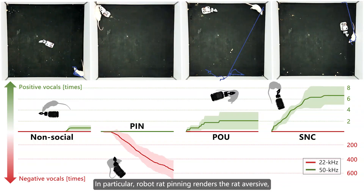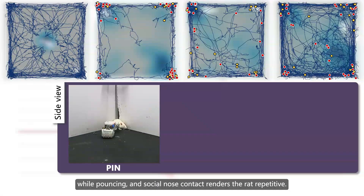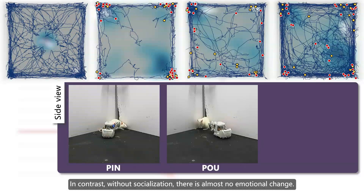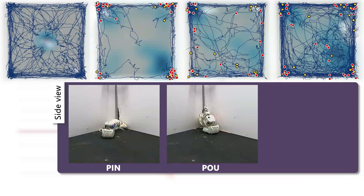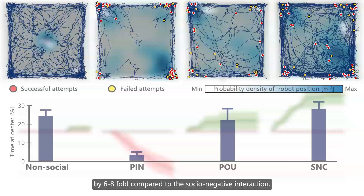In particular, robot rat pinning renders the rat aversive, while pouncing and social nose contact renders the rat appetitive. In contrast, without socialization, there is almost no emotional change. Meanwhile, we find that the socio-positive interaction elevated the time rats spent exploring the arena center by six to eight-fold compared to the socio-negative interaction.